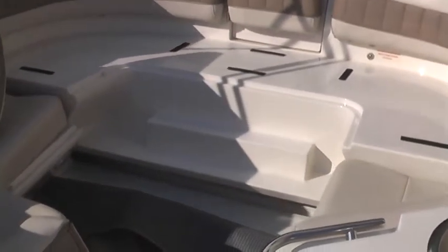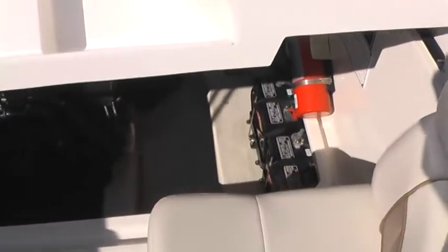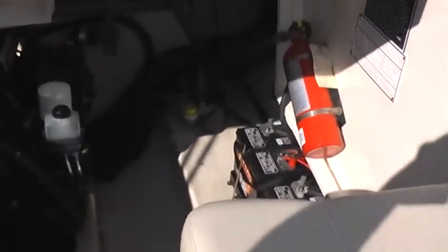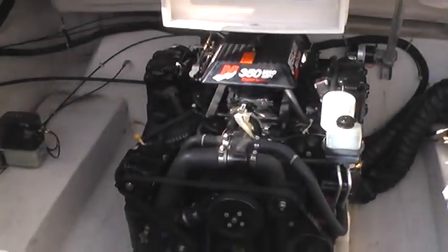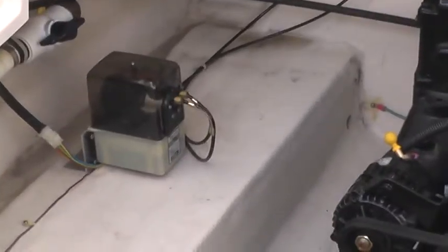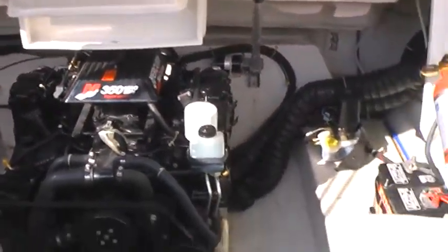It's got electric access to the motor compartment — switch on the helm. Automatic fire extinguisher. There's the power plant. Very clean bilge. You could perform surgery down there.